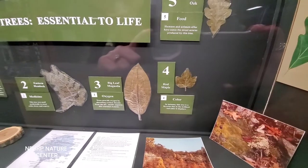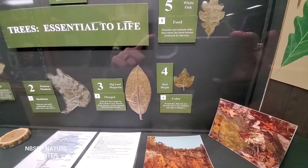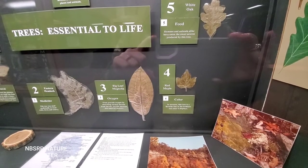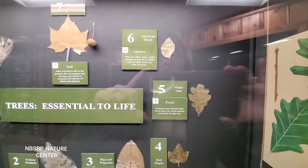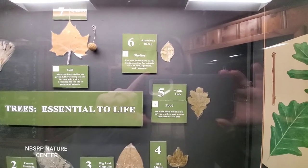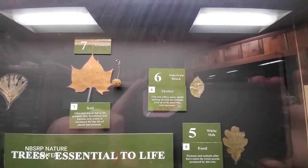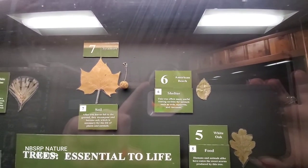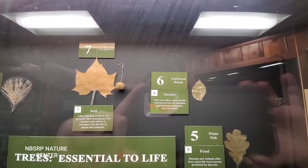We've got the red maple, which is notable for its color — in autumn, this tree is a favorite due to the brilliant red color it displays. And we've got the white oak; humans and animals alike have eaten the sweet acorns produced by this tree. And we have the American beech, which is notable for shelter — this tree offers many useful nesting cavities for animals such as owls, squirrels, and raccoons.